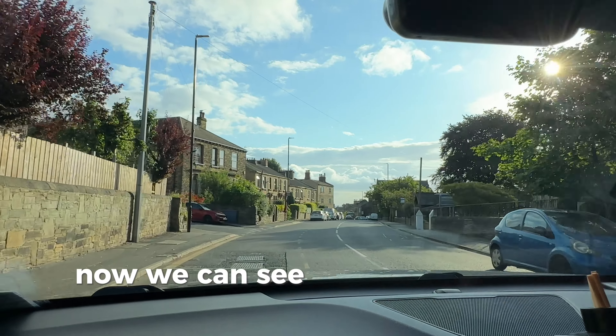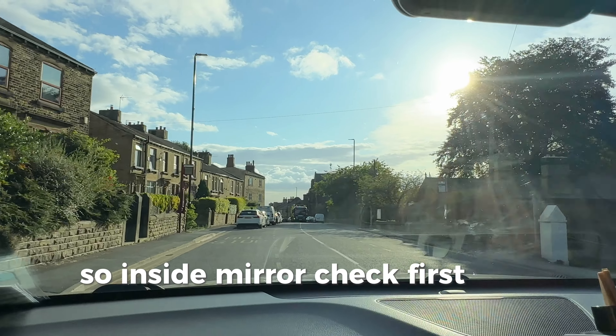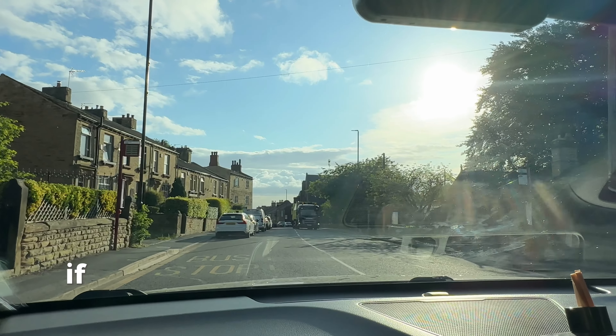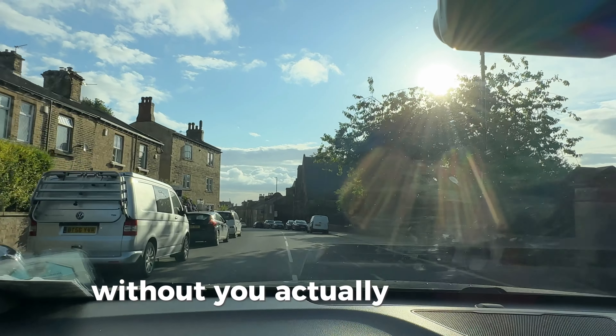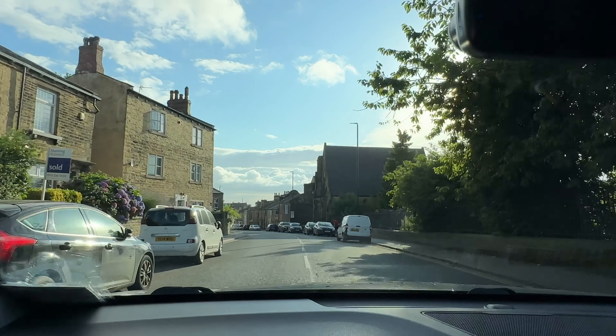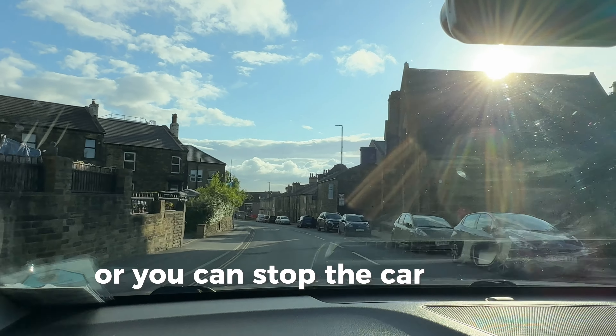We can see that bin wagon coming up the road and it looks like we need to stop. Inside mirror check first, then come to a gentle stop. If you're clever, you keep rolling — slow the car down enough for the vehicle to go past without actually stopping. But if you can't, there is absolutely no problem stopping the car if you think it's safe to do so.